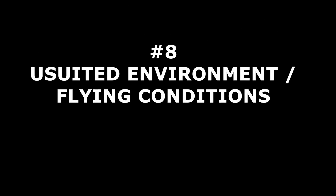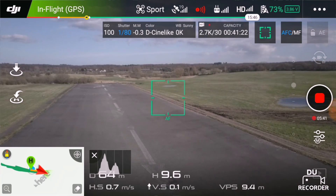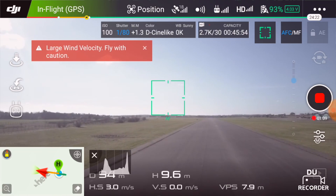Drone pilot mistake number eight: unsuited environment or flying conditions. Pilots fail to make a proper assessment of the environment or flying conditions before takeoff and decide to fly in confined areas between tall buildings, in woods, or even in areas with strong magnetic interference. Until you're comfortable with your sticks, I recommend that you only fly in wide open areas with plenty of room for errors. Another very common pilot mistake is to fly in strong wind. It's all very nice when you fly downwind, but you might not have enough power to make it back when flying against the wind. It's often forgotten that the wind is much stronger at higher altitude. If you're stuck in a situation like that, you should lower your altitude and bring your bird back — but watch the environment so you don't crash flying low.